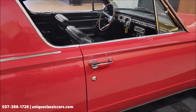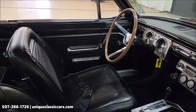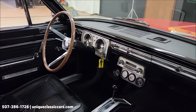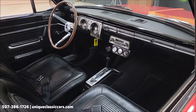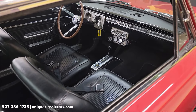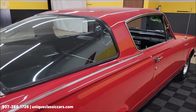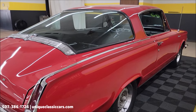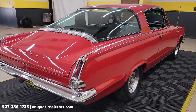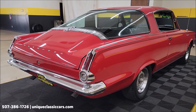Interior features black vinyl bucket seats with a center console — that would be the Z2 option, I believe, on the fender tag: premium front vinyl bucket seats with console. It does have a new fuel tank and sending unit, done in 2021. Full dual exhaust from front to rear, and a Sure Grip rear end.